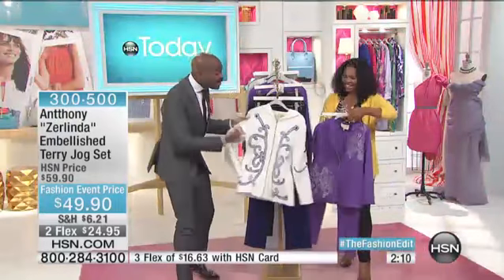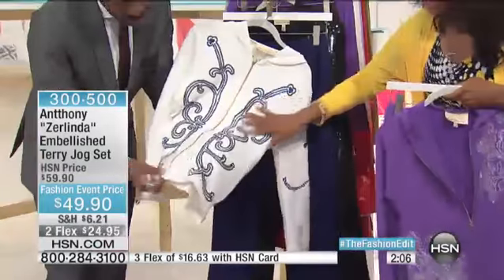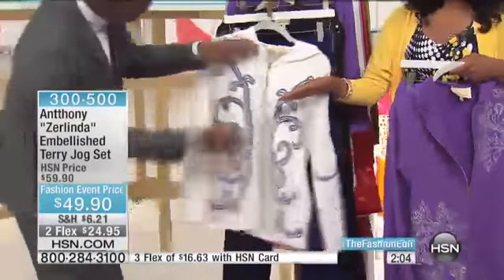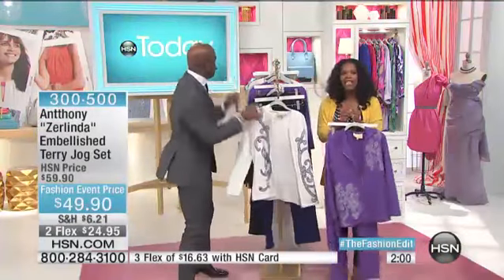That's what I love my jog sets for. I'm in L.A., and I like to go do that picking thing in the antique stores. I get home and I can take my jog set, wash it, and I'm not going to lose the prettiness of it. But first, let's talk to Marilyn — she's calling from New York. Welcome to HSN, Marilyn.